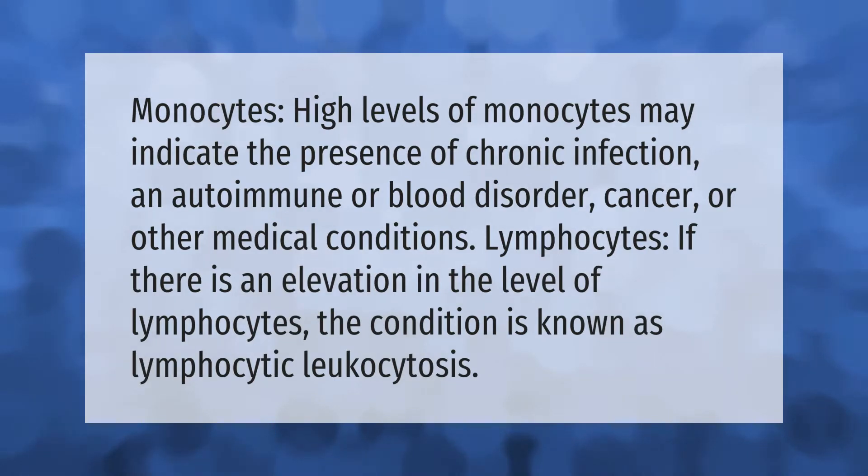Monocytes: high levels of monocytes may indicate the presence of chronic infection, an autoimmune or blood disorder, cancer, or other medical conditions. Lymphocytes: if there is an elevation in the level of lymphocytes, the condition is known as lymphocytic glucocytosis.